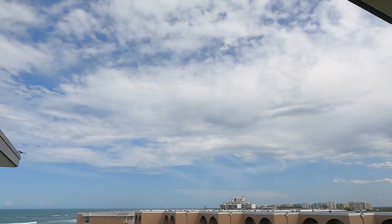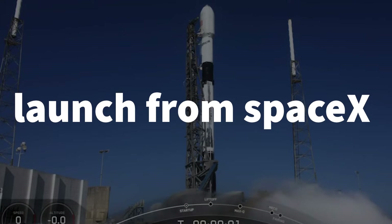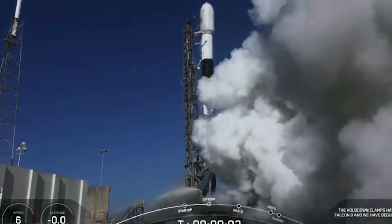Successful. Three, two, one. Engines full power. Lift off. Starlink 4A.